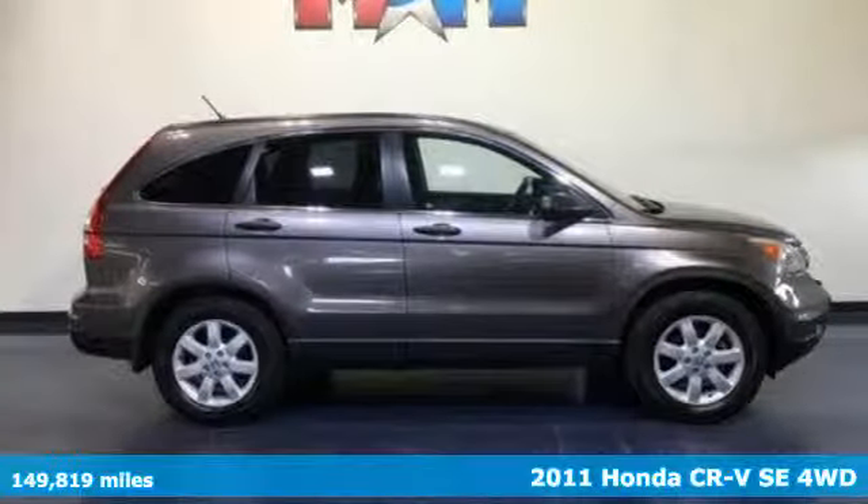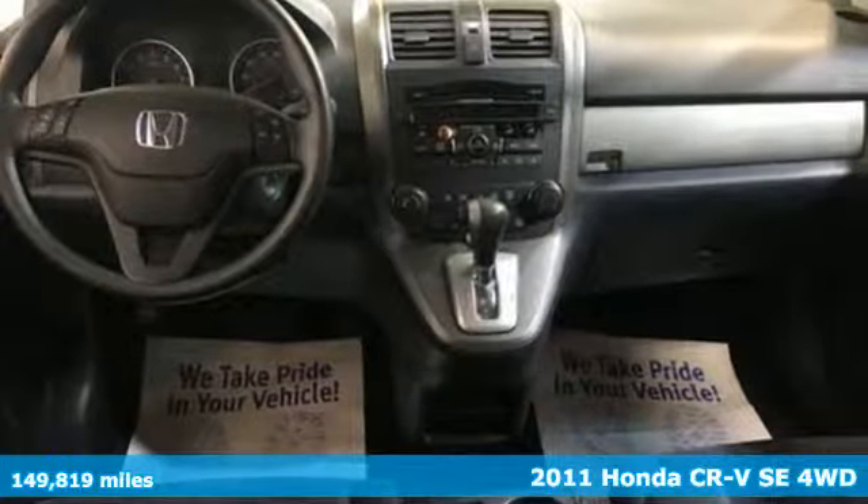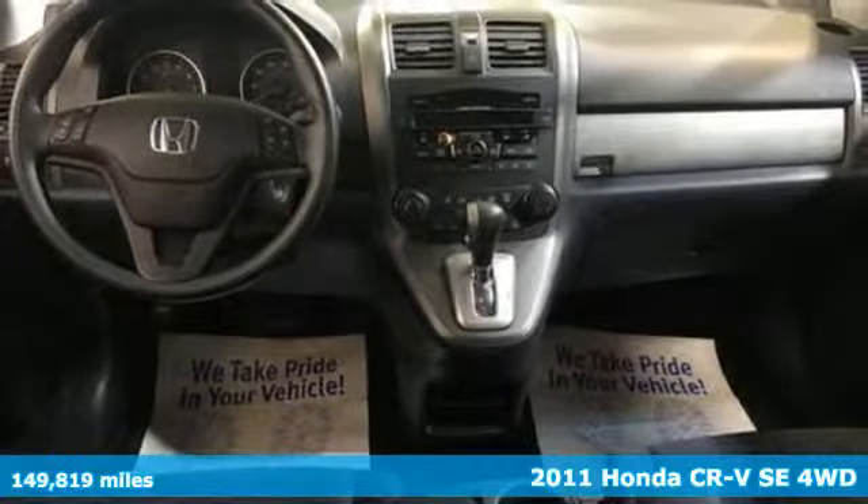Here's a 2011 Honda CR-V. Capability without compromise isn't a dream — it's a CR-V.